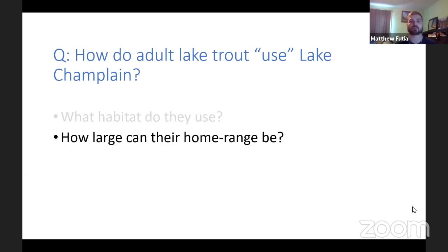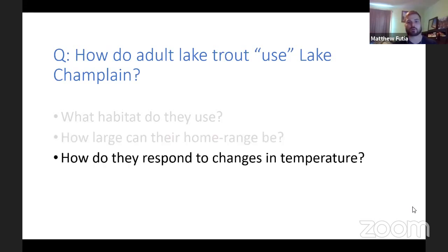This brings us to the third part: research that's already been done tracking lake trout movement throughout the lake. Our overall question was: how do adult lake trout use Lake Champlain? We looked at what habitat they use, how large their home range can be — how much space they cover — and how they respond to changes in temperature. Right now during this pandemic, our home range is restricted to just our homes, but for wild organisms it's really important to know how much space they're covering.